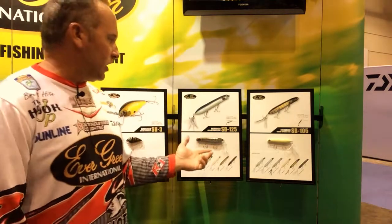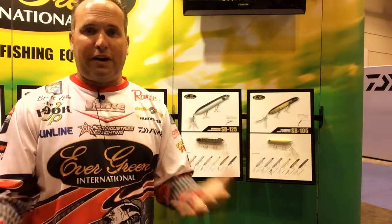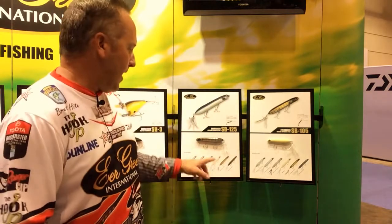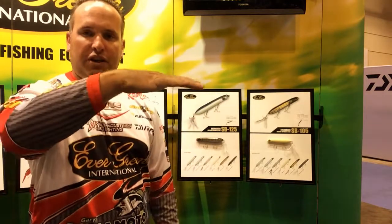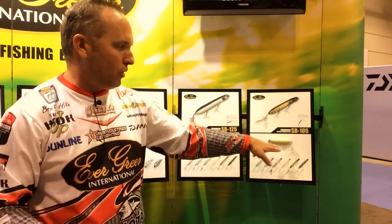The first bait I'm going to talk about is a bait that a lot of people know about already in the U.S., especially on the West Coast, which is the SB125 and 105, also known as the Shower Blows. It's kind of a pencil popper style bait, three hooks, lipped construction, sits very flat in the water so that you get a good hookup ratio with all three hooks.